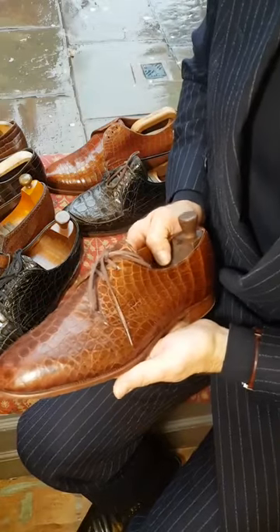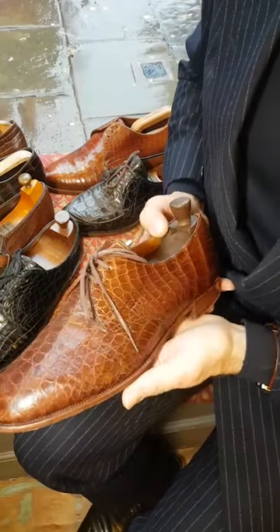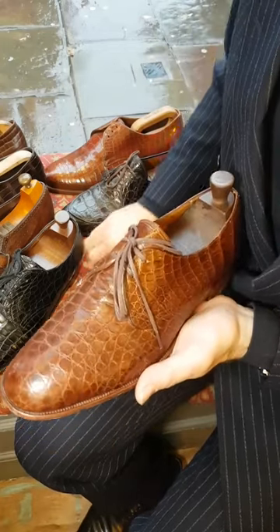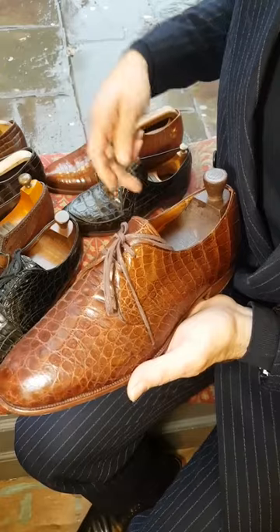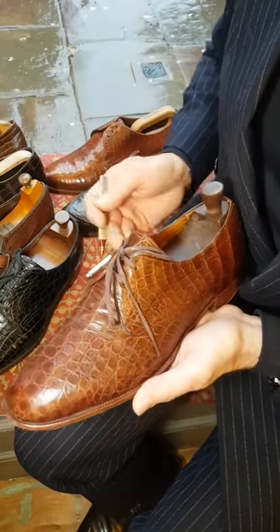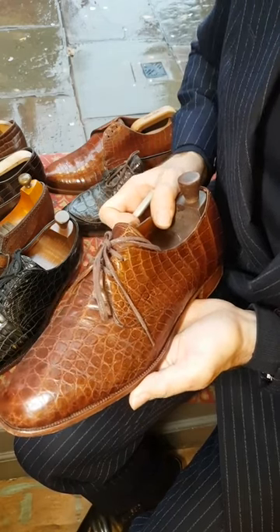Quite a few exotic skins here, mostly crocodile and alligator, and there is one fake amongst these. I do get asked a lot — people send me messages — is this a real skin, is it genuine, is it fake, and also is it alligator or is it crocodile?